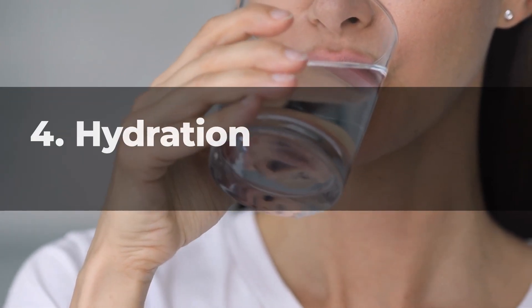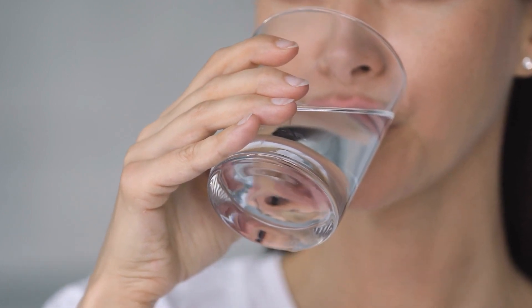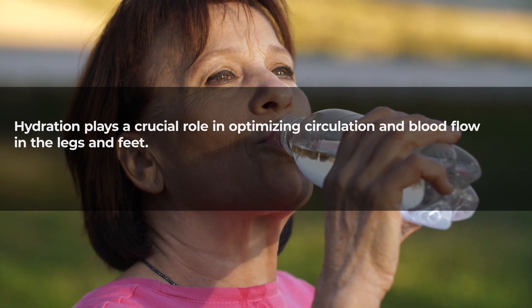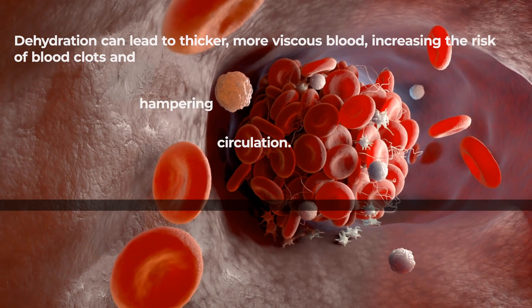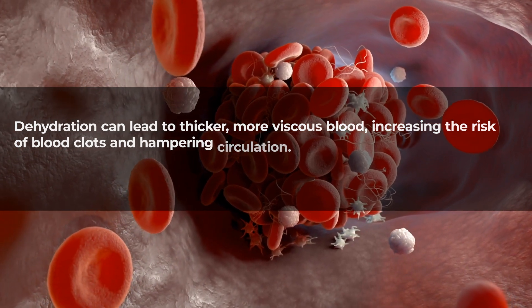Hydration: staying well hydrated is essential for maintaining healthy blood viscosity, which contributes to optimal circulation. Hydration plays a crucial role in optimizing circulation and blood flow in the legs and feet. A well-hydrated body maintains optimal blood viscosity, ensuring that blood flows smoothly through vessels. Dehydration can lead to thicker, more viscous blood, increasing the risk of blood clots and hampering circulation.